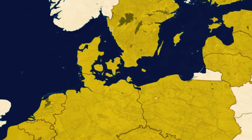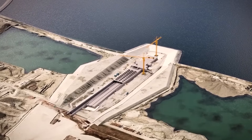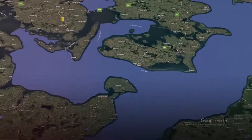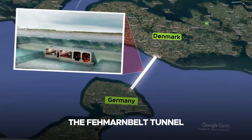Beneath the calm surface of the Baltic Sea, one of the most ambitious engineering feats in European history is quietly taking shape. Stretching 18 kilometers between Denmark and Germany, the Fehmarnbelt Tunnel will soon become the world's longest immersed tunnel.